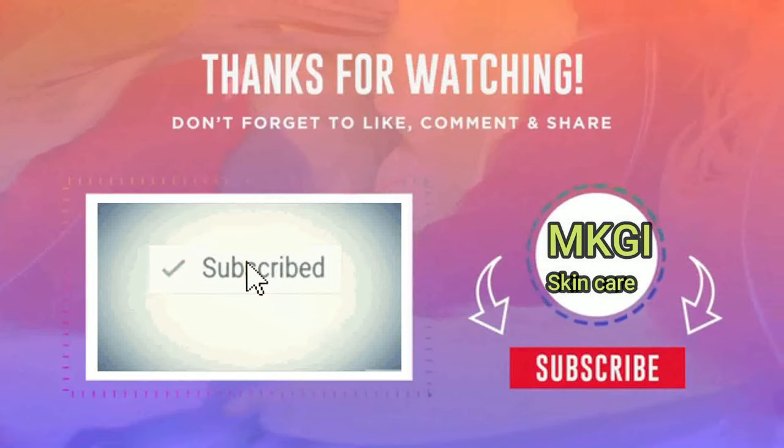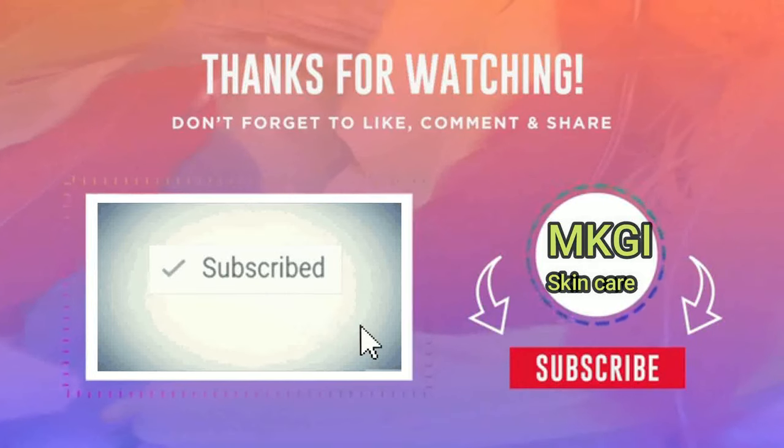For more exclusive content, click subscribe and push the notification bell. Thank you guys for watching and see you again.